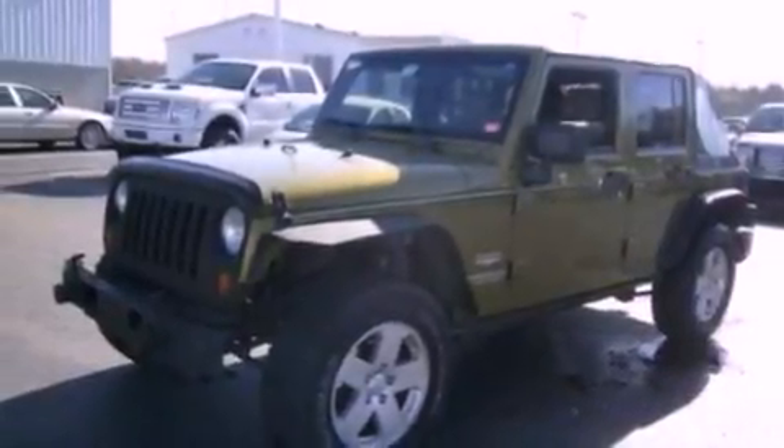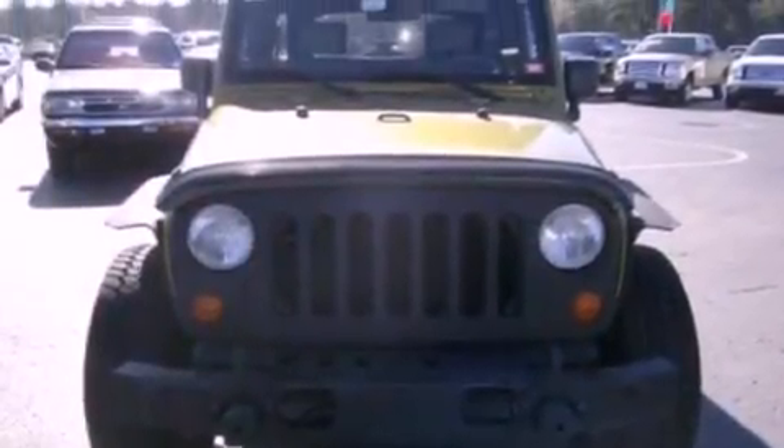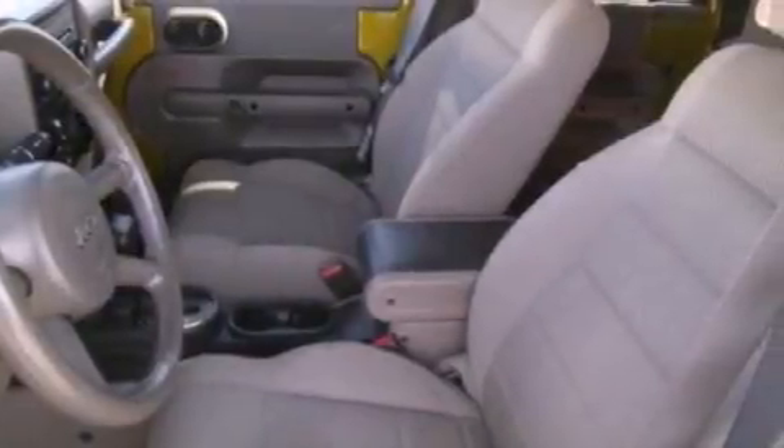Also included are running boards, a security system, an anti-lock braking system, full power accessories, and seven intelligently positioned speakers producing great sound quality throughout the cabin.